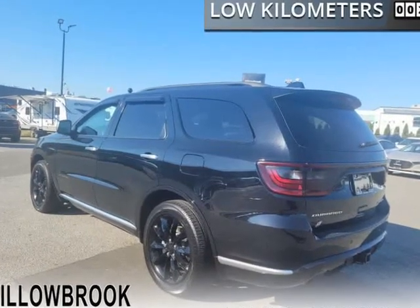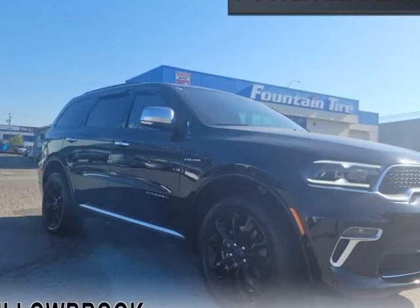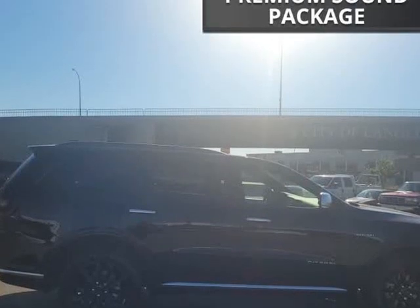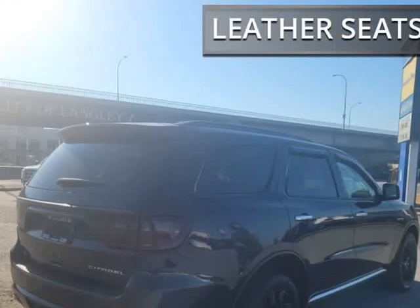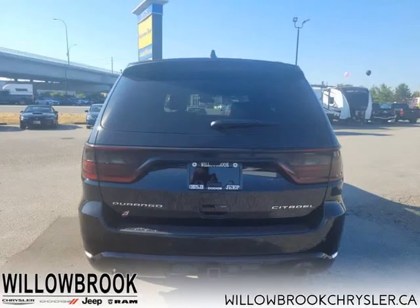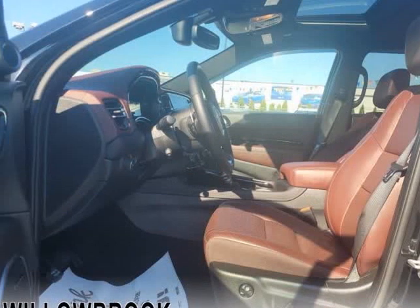With such a versatile, capable, and comfortable SUV, you may never need another family car after the Dodge Durango. This 2021 Dodge Durango is for sale today in Langley. Filled with impressive standard features, this family-friendly 2021 Dodge Durango is a surprising and adventurous SUV.